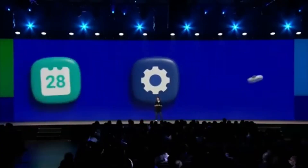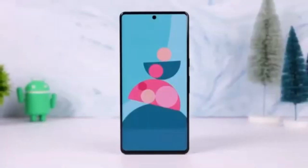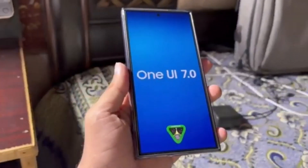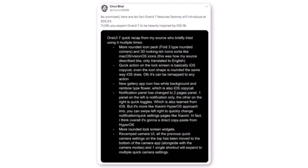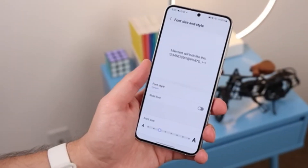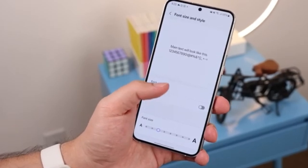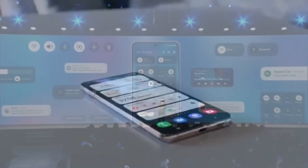Samsung, for instance, is getting ready to release One UI 7, its customized version for Galaxy phones. The new One UI might be packed with features similar to iOS 18. A well-known leaker named Chunbae on X shared some juicy details from someone who tested Samsung's Android 15 version that's still in development. It seems like Samsung is planning a mix of visual and practical changes, drawing some inspiration from iPhone's design.